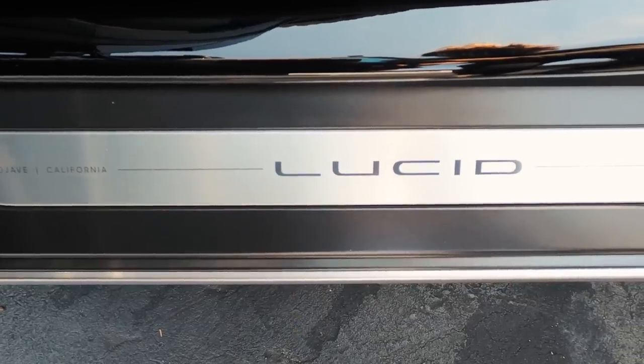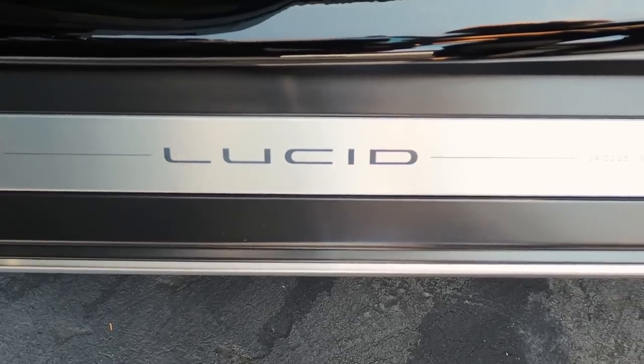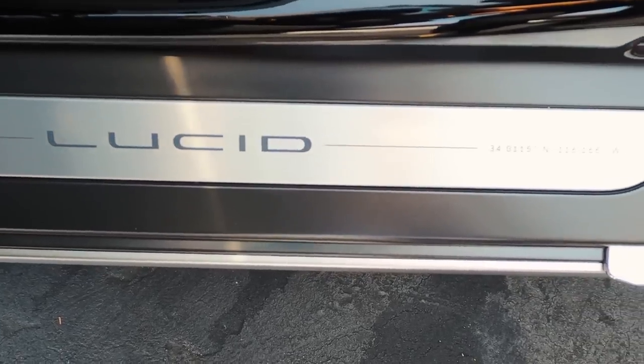Does Comfort mode lower the car for aerodynamics on the freeway? No, our ride height is fixed in this version of the car. We will have variable ride height at a later time, but the Dream Edition and Grand Touring launching now will be at a fixed height. The suspension feels pretty smooth — the roads here in Monterey aren't the best, but the skateboard layout of the battery always helps electric vehicles keep that low center of gravity.